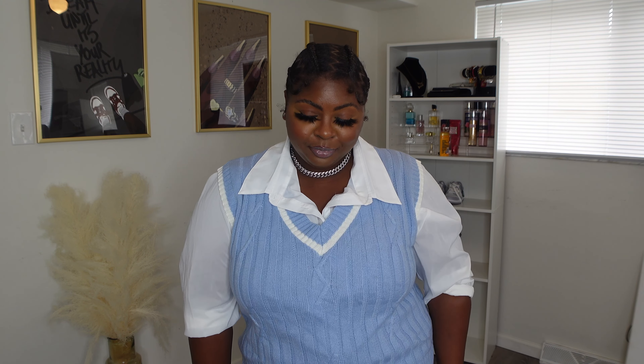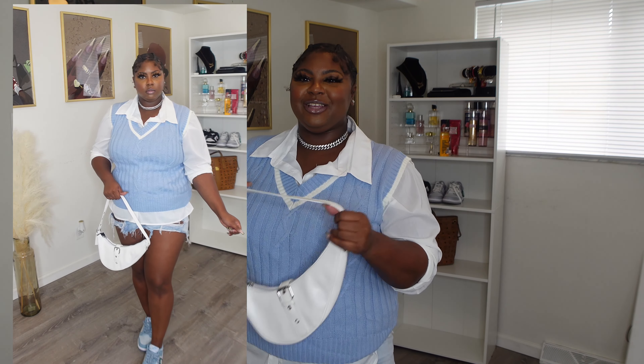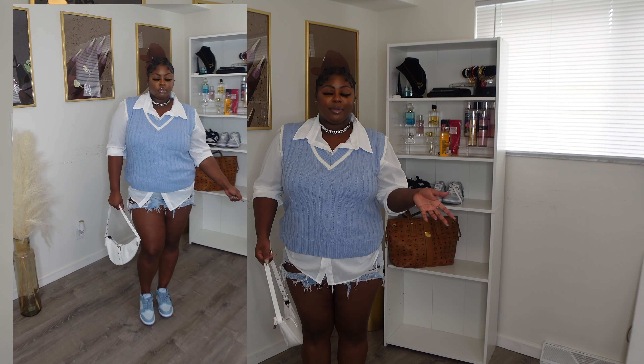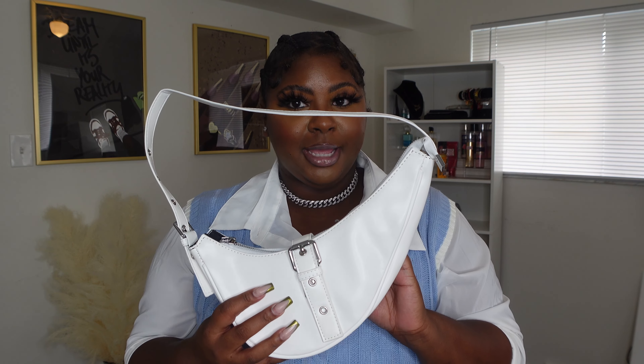This is giving school girl — are we going to school? It's giving Gossip Girl. Y'all, this is so fire. The bag is fire, just the whole fit is so cute. I paired it with my blue dunks. I got this vest cardigan from Shein. The shirt is from somewhere else, but the highlight of this fit is this top and this bag — this bag is giving me the Dior saddle bag, so I definitely had to cop it. I paired it with some blue shorts.